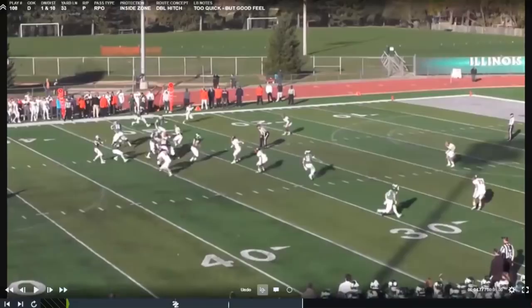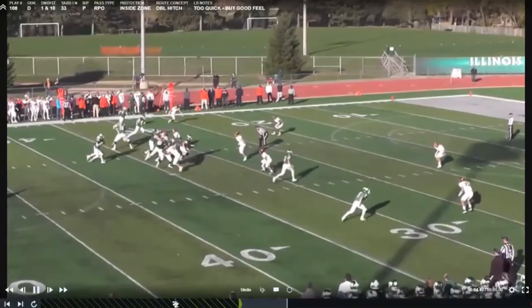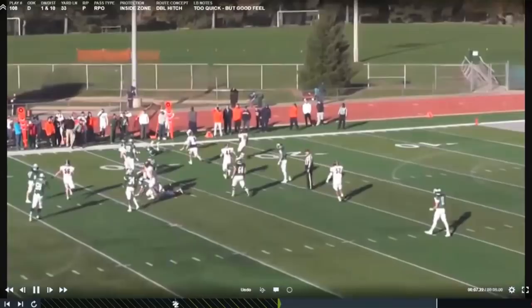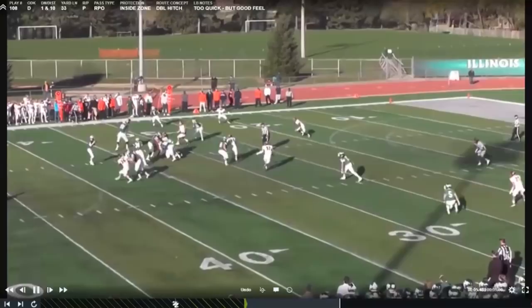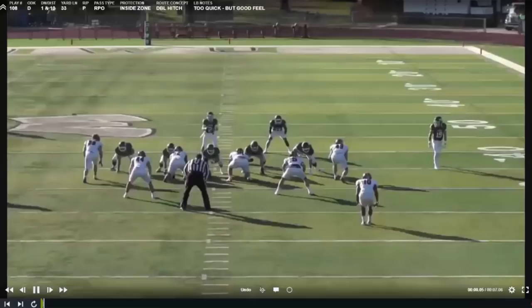Now we talk about knowing when you're stretched and feeling the receiver. This is our Will linebacker — he gets an inside zone read, starts charging toward the line of scrimmage, then recognizes the RPO. He does a really good job of feeling the receiver, feeling the route, getting underneath this stick route, making the quarterback hold it, double-clutch, and ultimately forcing an incompletion. They wanted to go to number two — the inside slot receiver — but the Will linebacker does a great job bursting underneath and feeling the route.